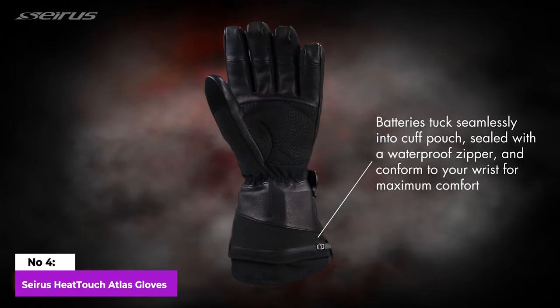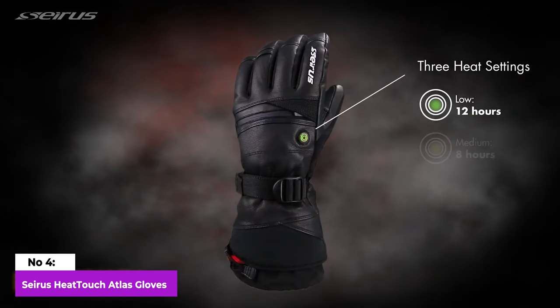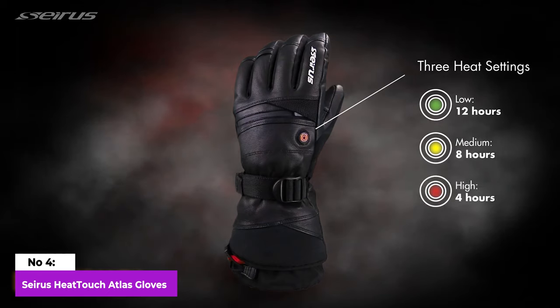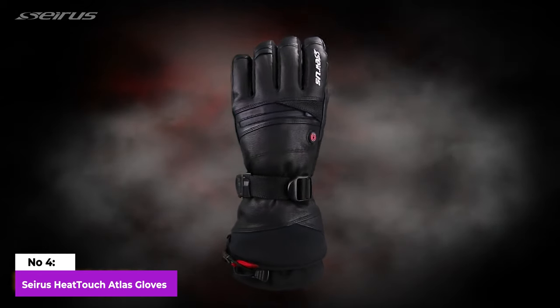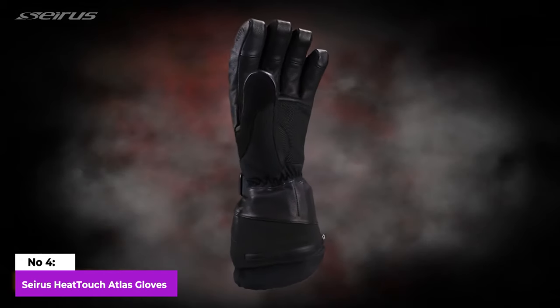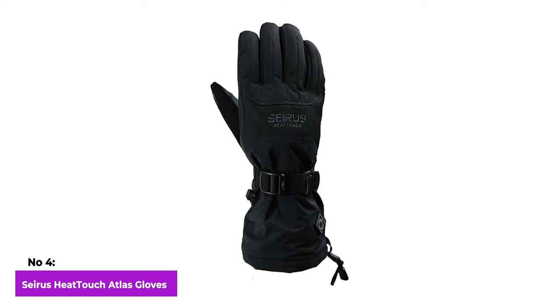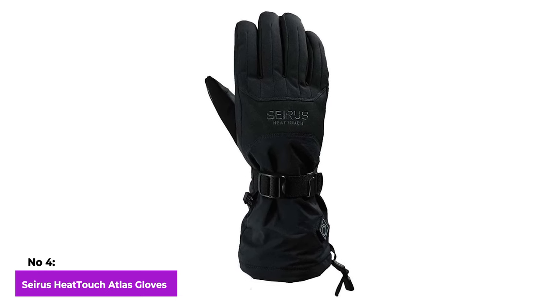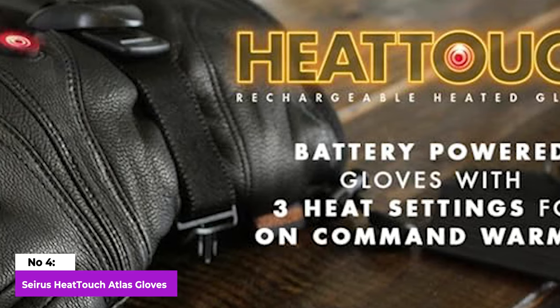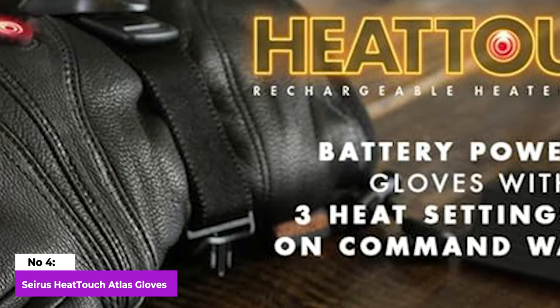The set also includes a robust shell that can be worn over the liners. The heating component is effortlessly controllable, allowing for quick and efficient warming. Even without the heat, these gloves remain incredibly soft and comfortable, boasting smooth and sleek interior and exterior fabrics. To prevent the all-too-common issue of losing gloves, they come equipped with a convenient clip, allowing you to attach them together when not in use.